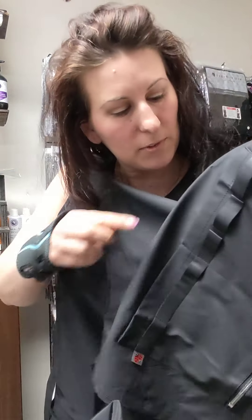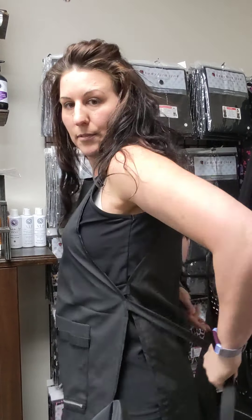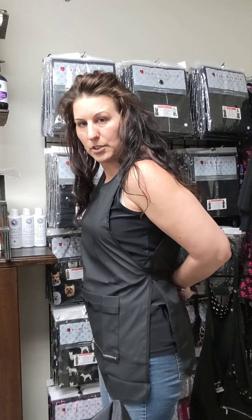It also has little bands for putting brushes or tools in there — I really like this for throwing my Dremel in there. It does have two sets of straps; personally I like the straps underneath rather than on top, but you could put them on top. What makes this nice is if you are wearing leggings, you've got that extra bit of coverage.